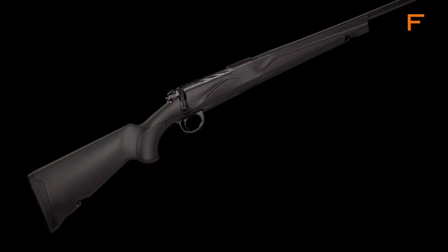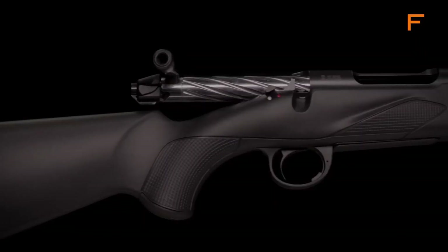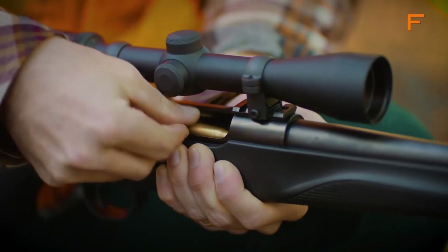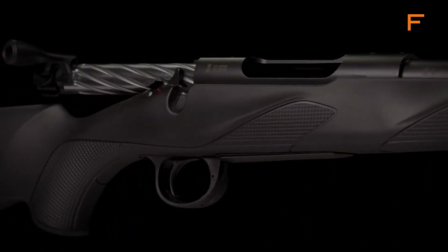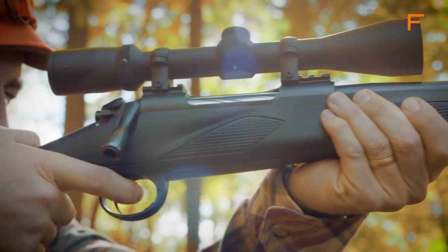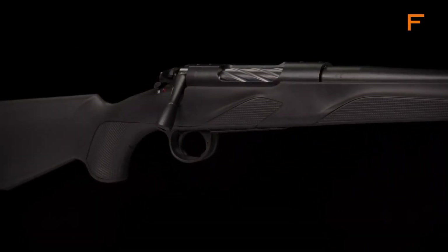With a Picatinny rail for easy optic mounting and a threaded muzzle for suppressor attachment, this rifle is ready for customization and adaptability. The Franchi Momentum Bolt Action Rifle is the perfect companion for hunters and precision shooters alike, providing unparalleled performance and reliability in every shot.